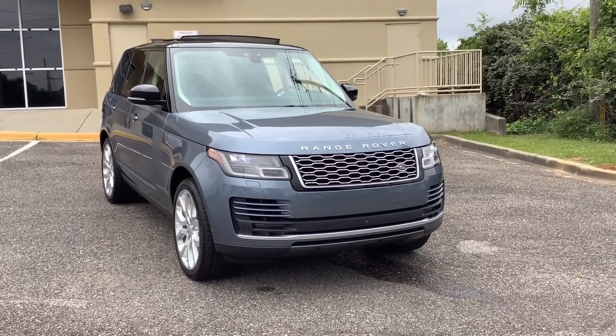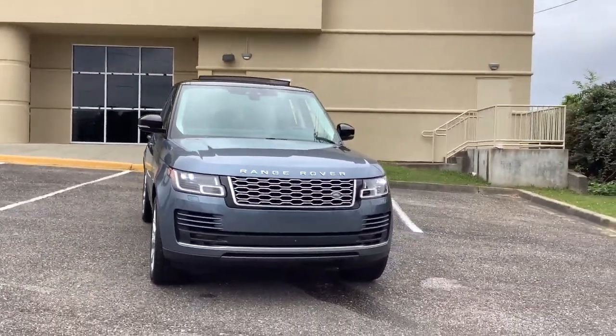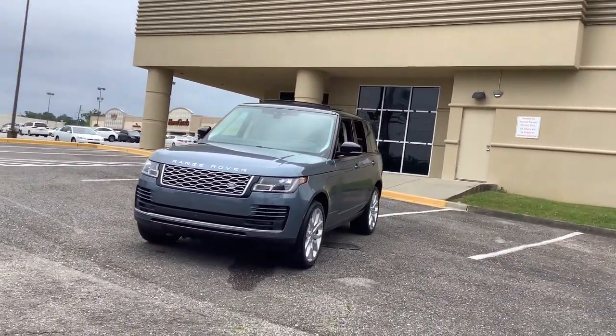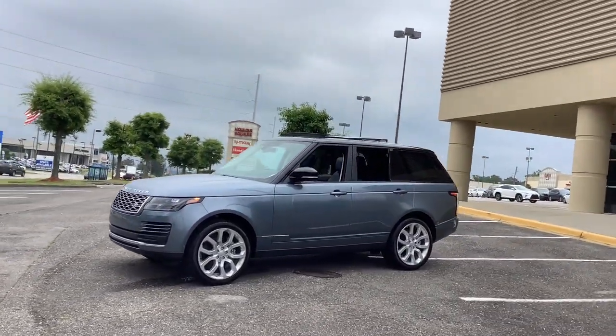Get acquainted with the 2018 Land Rover Range Rover. With less than 70,000 miles on the odometer, this vehicle stands out from the rest. Prepare to take your driving pleasure to new heights and enjoy the best of modern efficiency and style.